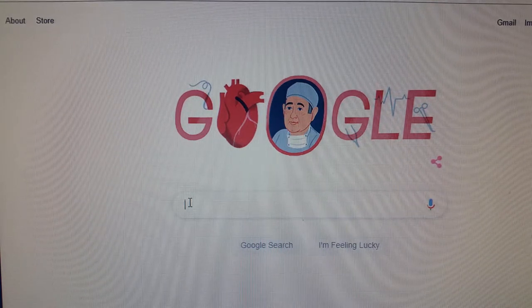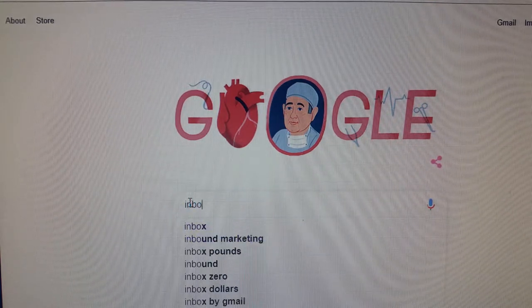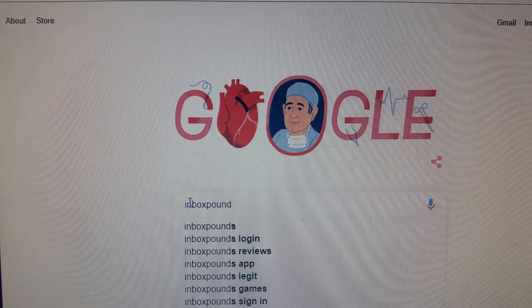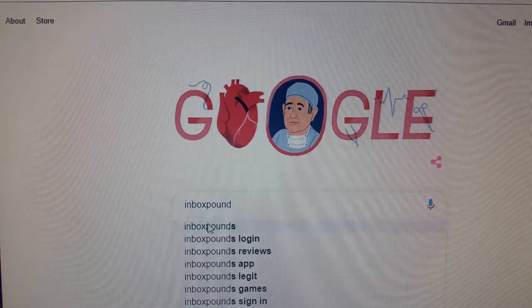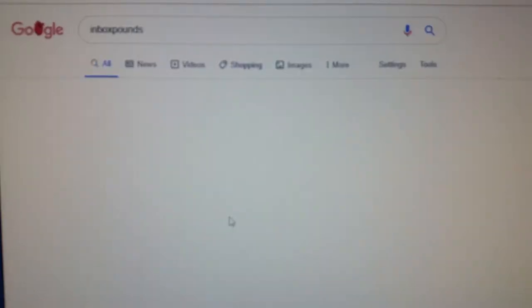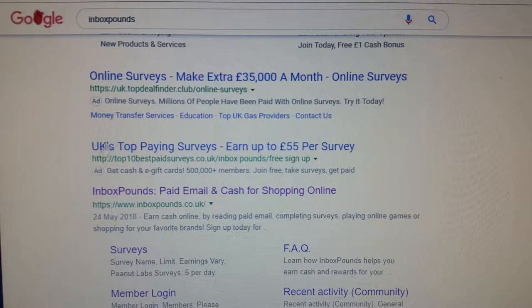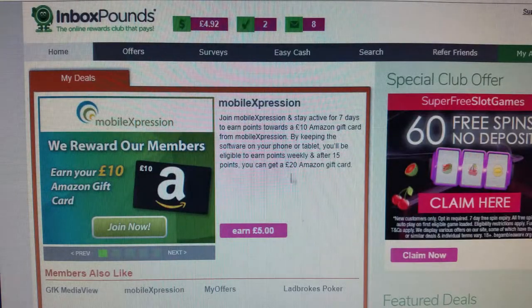It's called Inbox Pound, so let's do a search for that. There it is - Inbox Pound, and it's called inboxpound.co.uk. You get paid for the surveys you take.